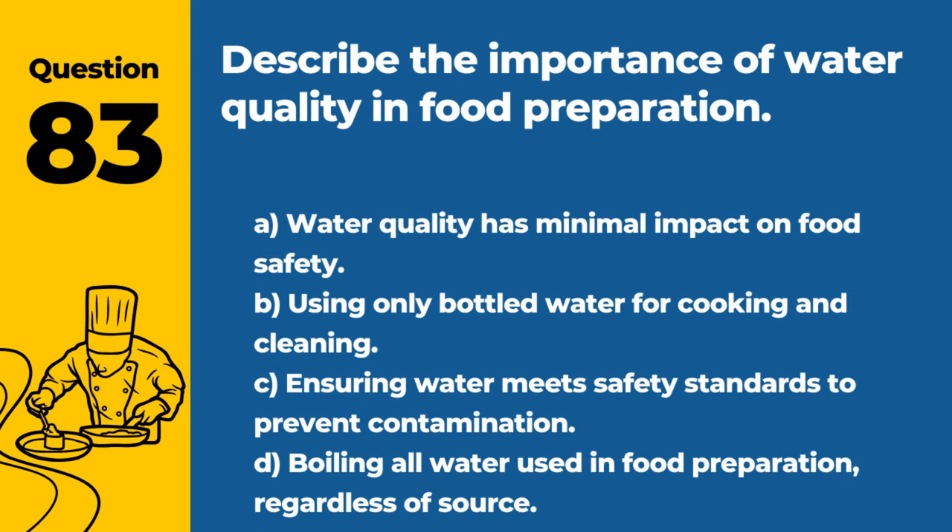Question 83. Describe the importance of water quality in food preparation. A. Water quality has minimal impact on food safety. B. Using only bottled water for cooking and cleaning. C. Ensuring water meets safety standards to prevent contamination. D. Boiling all water used in food preparation, regardless of source. Answer: C. Ensuring water meets safety standards to prevent contamination. Safe water is crucial to avoid introducing pathogens into food.